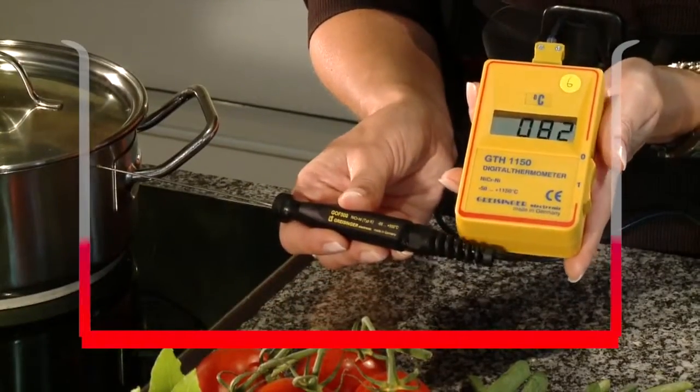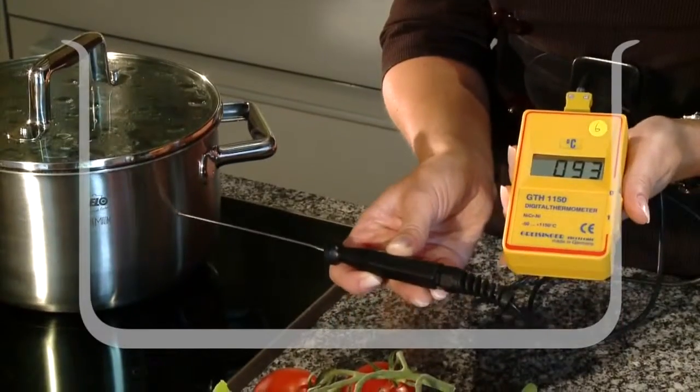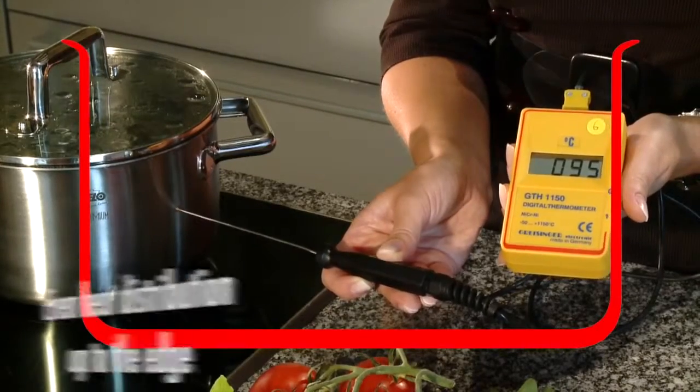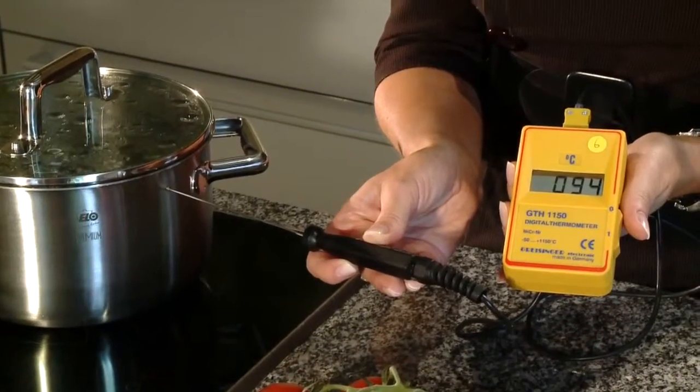Simple pots and pans provide only a non-uniform distribution of heat. ALO Multilayer products, though, distribute heat energy uniformly and fast, using the three-layer AccuTherm storage system extending all the way to the edge.